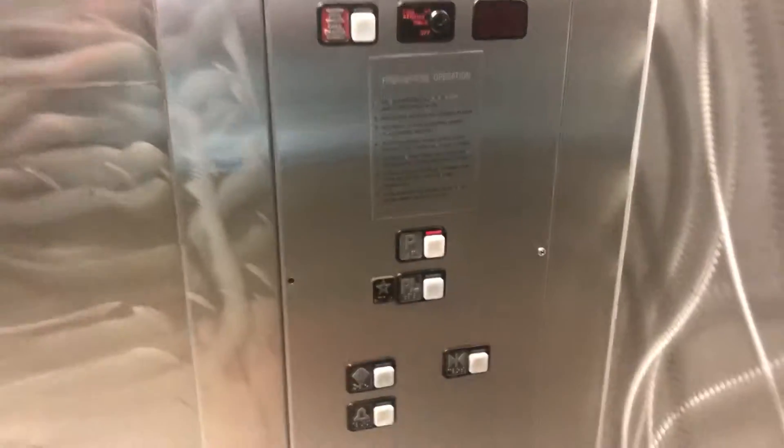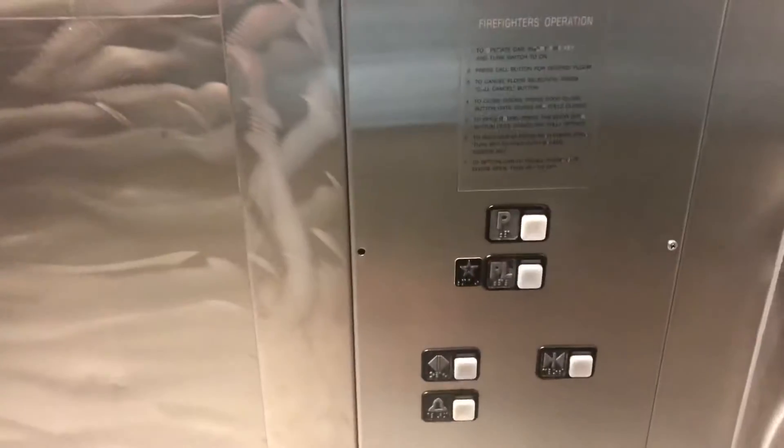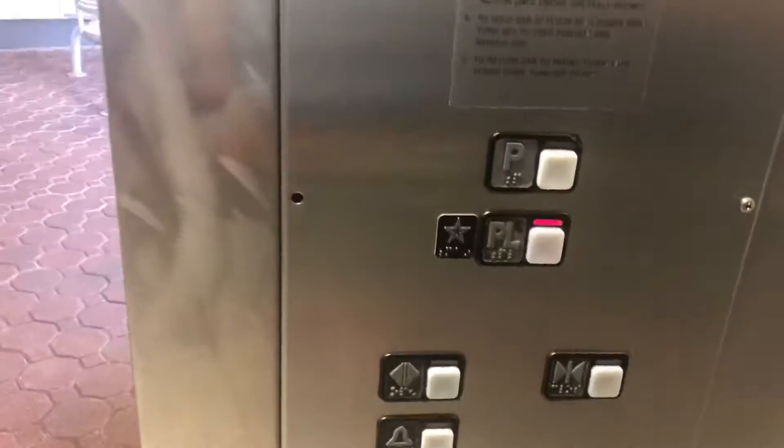P is probably for Plaza. Here we are at Plaza. These doors go down to Parking Level and Parks — Universal Studios and Islands of Adventure.